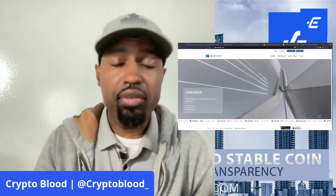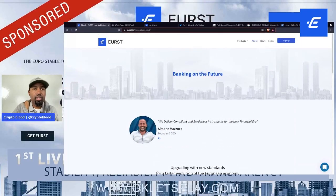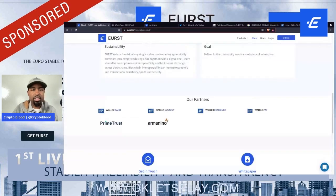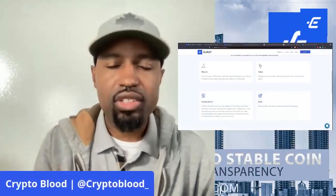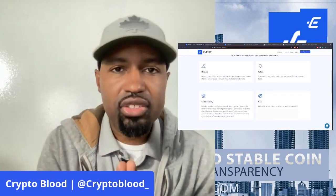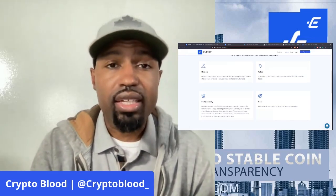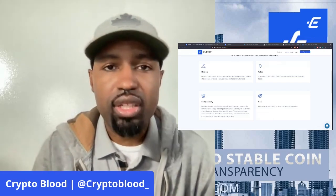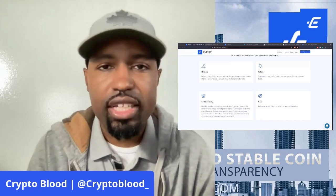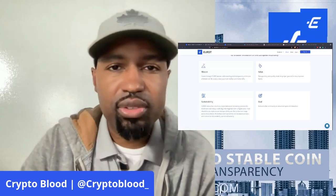I'm going to do a video on a list of my favorite stable coins in the next coming weeks, so stay tuned. Get over to urist.io for more information on this stable coin that has just launched — very professional. Check out wallexcustody.com as well. Make sure you like this video and give me your feedback on EURS in the comments below. Like, share, and subscribe and click the bell to receive more videos like this.